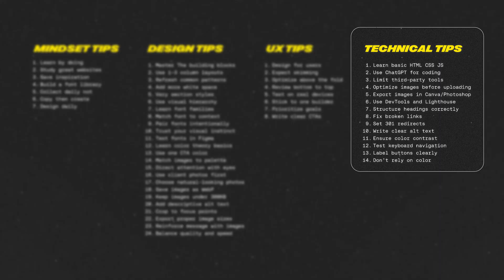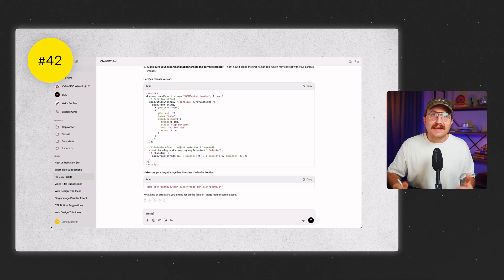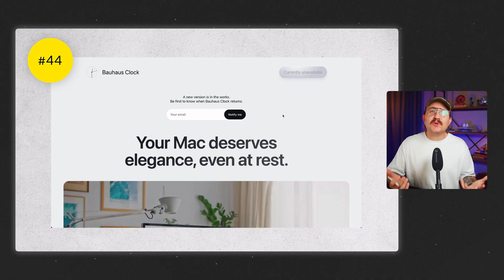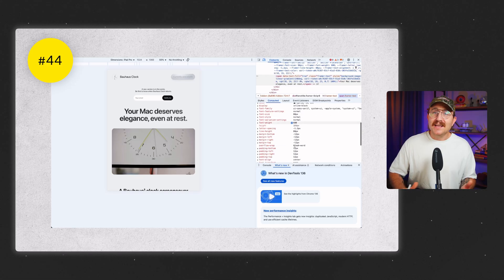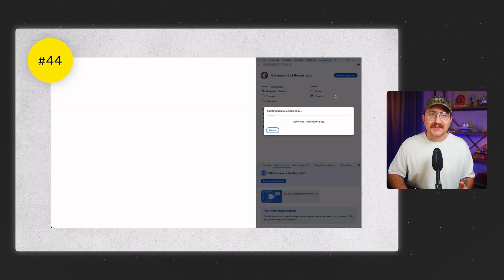Let's wrap up with technical best practices. There are three main categories: development, SEO, and accessibility. For development, you need a little coding knowledge but don't have to be a full-fledged developer. Get familiar with HTML, CSS, and JavaScript, then use resources like ChatGPT or Claude to fill in the gaps. Be careful with third-party tools and plugins — they often add extra code you don't need and slow your site down, so only use what's absolutely necessary. Get familiar with Chrome DevTools and Google Lighthouse: I use DevTools when adding CSS and Lighthouse to figure out what's slowing a site down. You don't have to be a developer to use these — just poke around and learn. It can be really helpful.